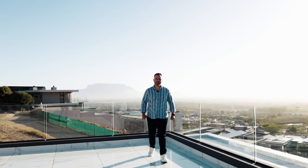Welcome to Baronetti Estate, situated in magnificent Cape Town.